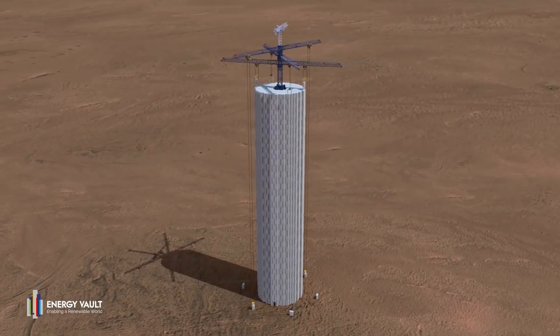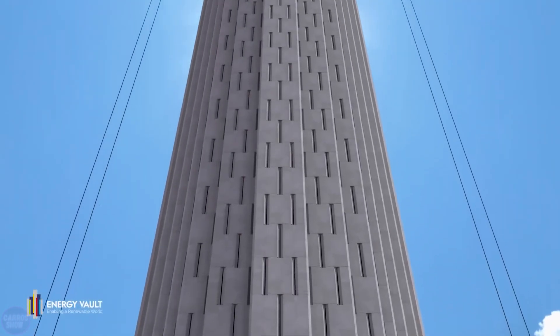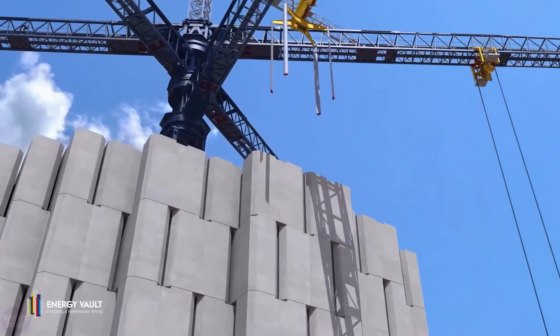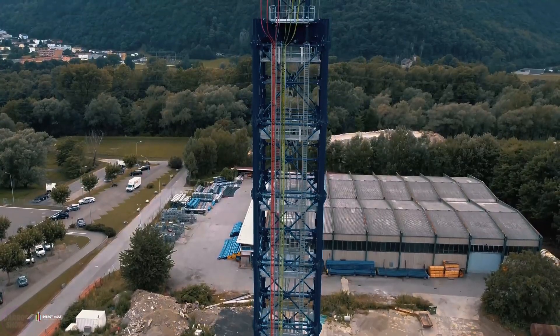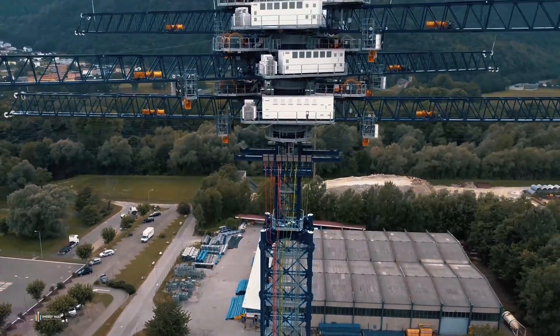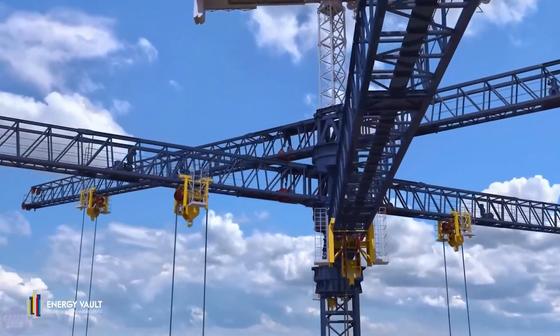Swiss company Energy Vault is constructing specialized gravitational towers that operate on the same principle as conventional pumped hydroelectric power stations. However, these towers don't require water to function, so they can be installed almost anywhere. The 120-meter towers are designed to store excess green energy generated by wind turbines or solar panels.